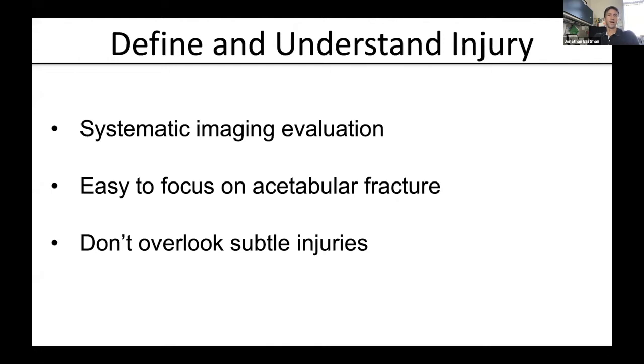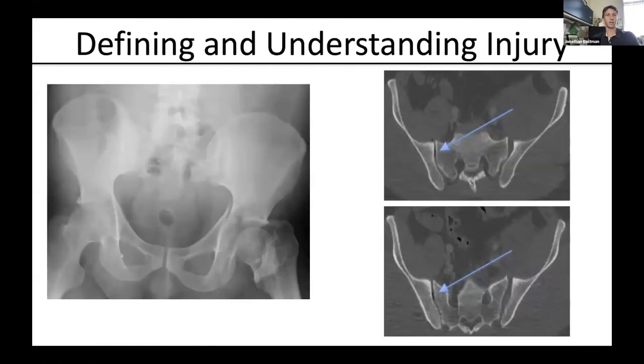Defining and understanding the injury is incredibly important. Each of us has our own way of systematically going over each image — starting with radiographs, going through axial and reconstructions on the CT, and finally with 3D reconstructions. I ask everyone to develop their own systematic approach to make sure they're not missing any details. It's easy to focus on the acetabular fracture itself, since we all recognize that takes precedence in some of these injuries. But don't overlook subtle injuries — as Dr. Adams discussed in the first lecture, evaluating the pelvic ring is critical.